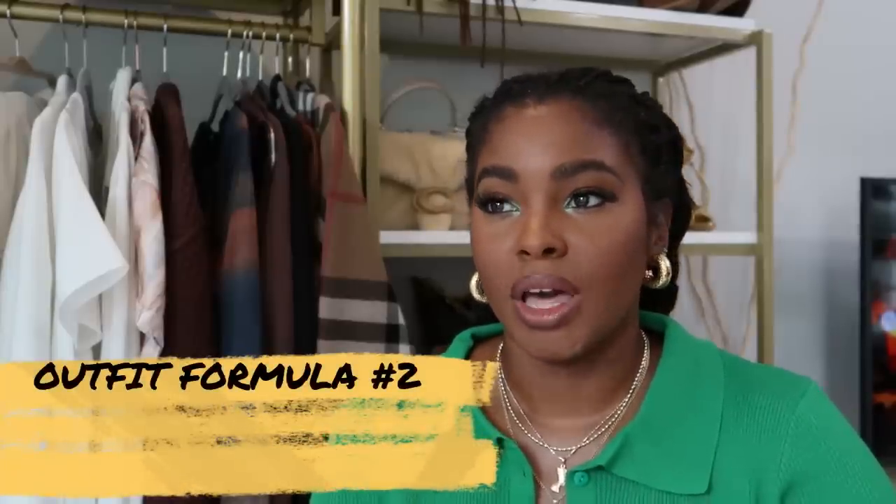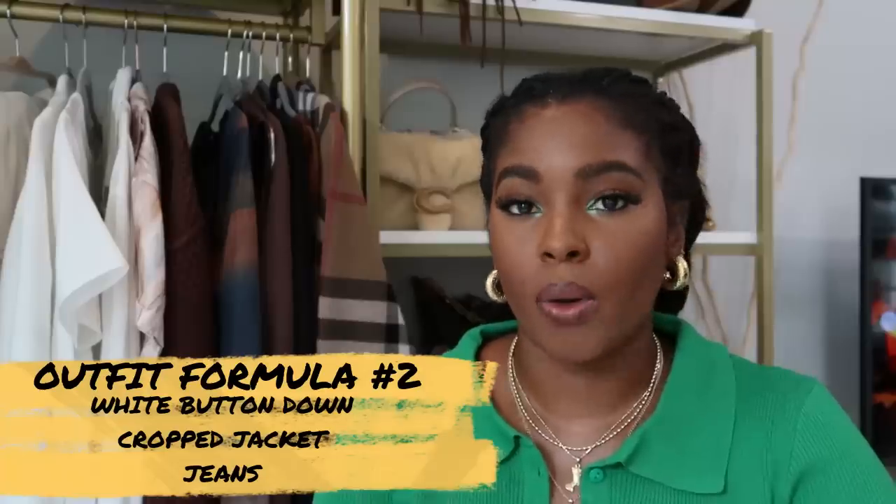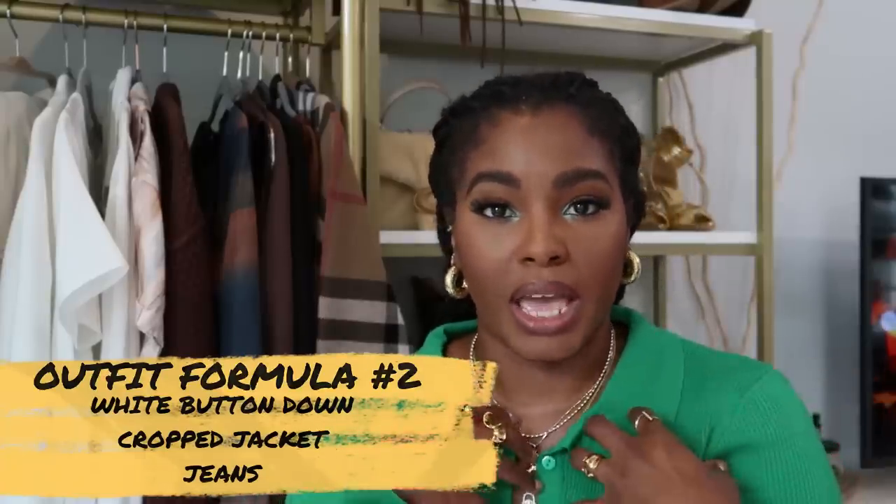Our next outfit formula — and I'm going to give you a white blouse option with every formula because me and white blouses go together. You can choose to knot it, tuck it in, or wear it on the side depending on your body type. We're going to have on a cropped jacket — a cropped leather jacket or a cropped trench jacket. Cropped trench coats have really made a wave; it's crazy that they're now trending. And then we're going to have on some jeans, and your body type is going to determine which jeans you feel most comfortable wearing.